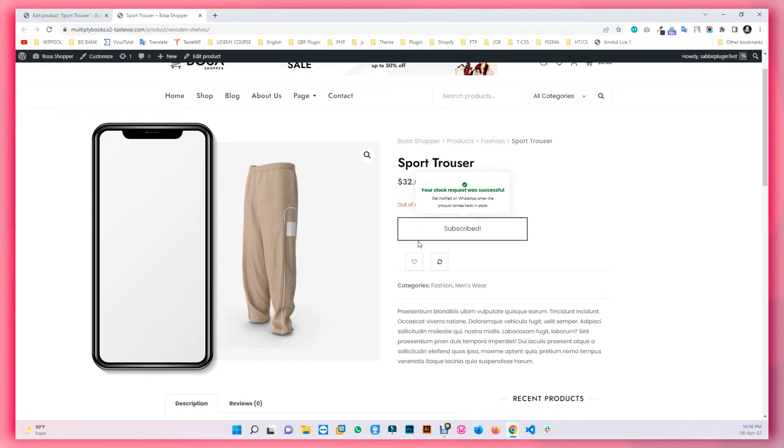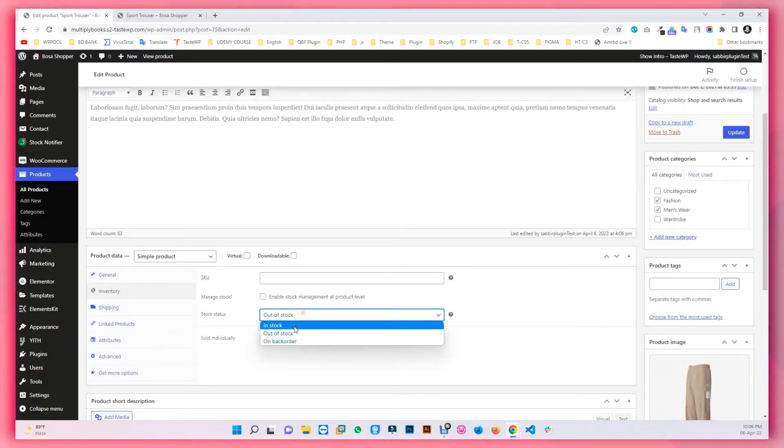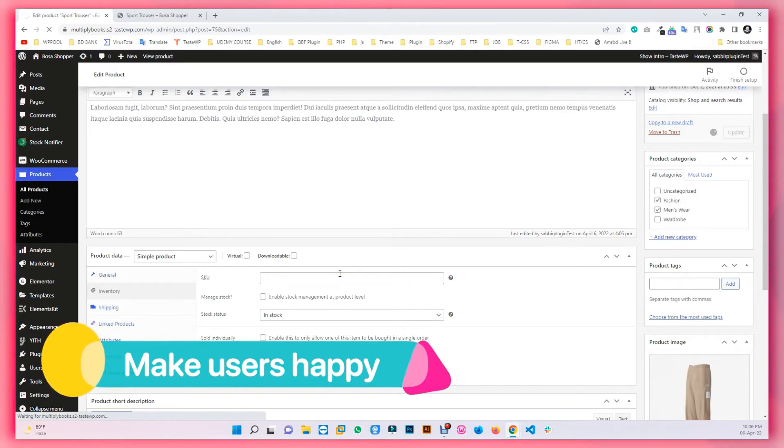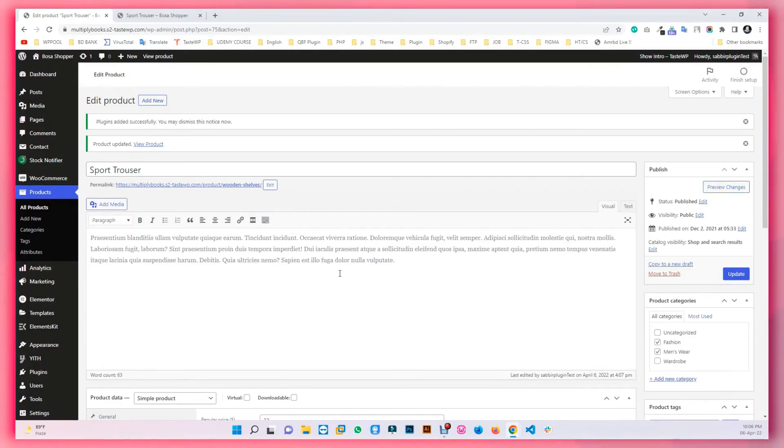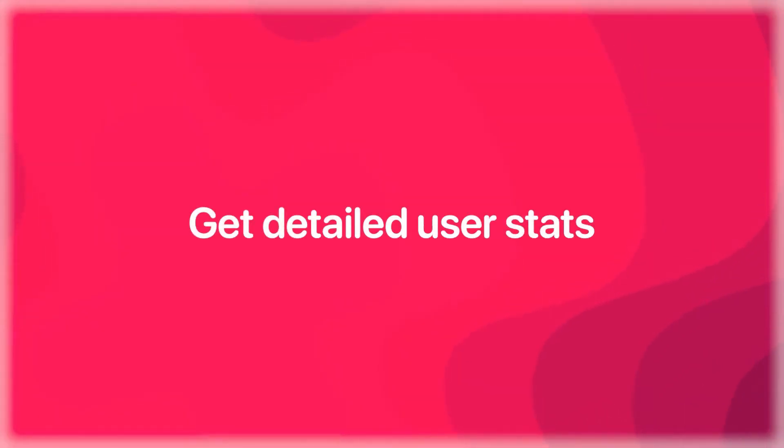From the back end, update your stock and hit update. This will notify users who have subscribed to your plugin's feature. The Stock Notifier also displays detailed user statistics to make data-driven decisions.